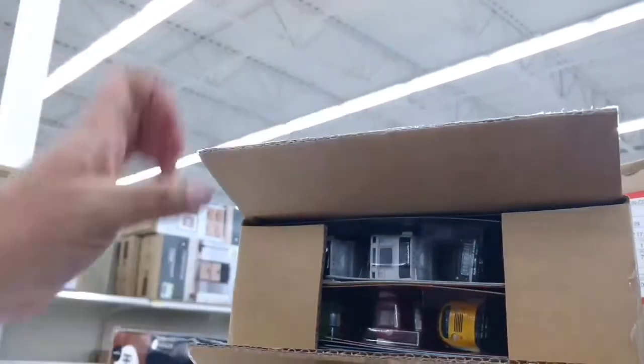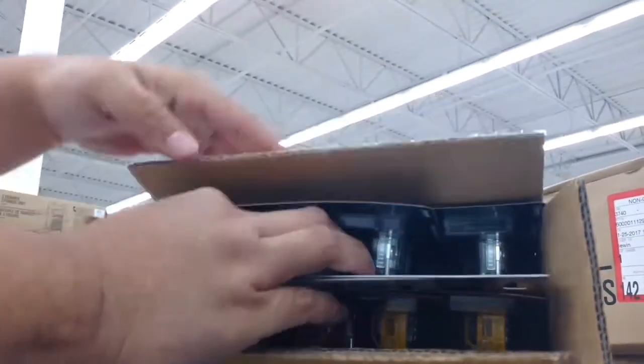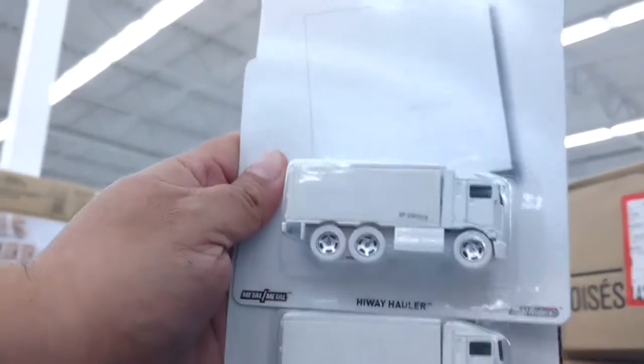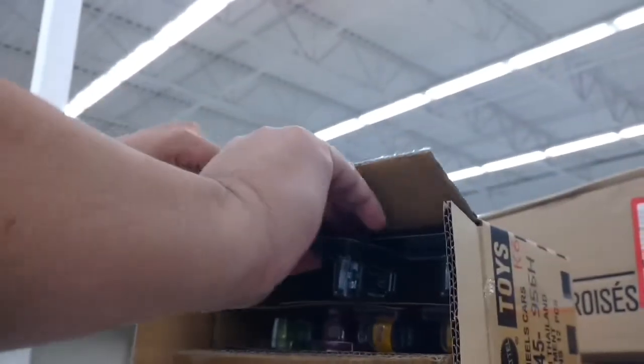Yes! That is a Beatles support door. So sick. Have I wanted that one since the moment I saw it in pictures. Oh man, all the cars look minty too.